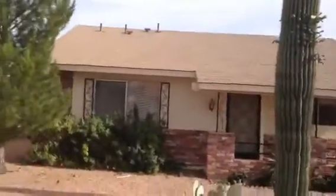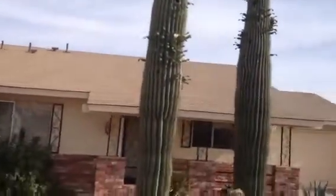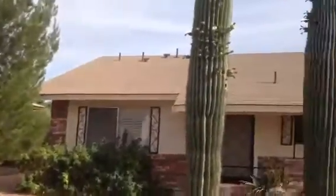This house is stucco with brick accents on the bottom. It has an asphalt shingle roof. It has some nice landscaping. There's a one-car garage.